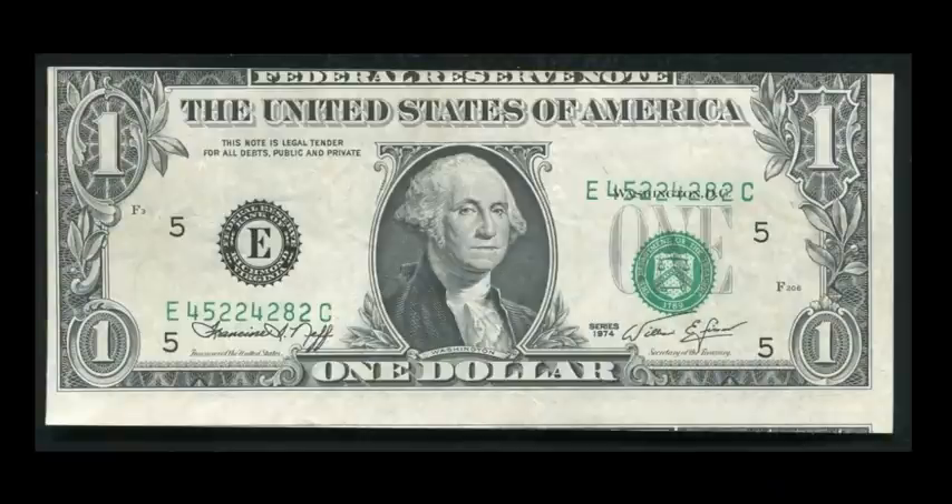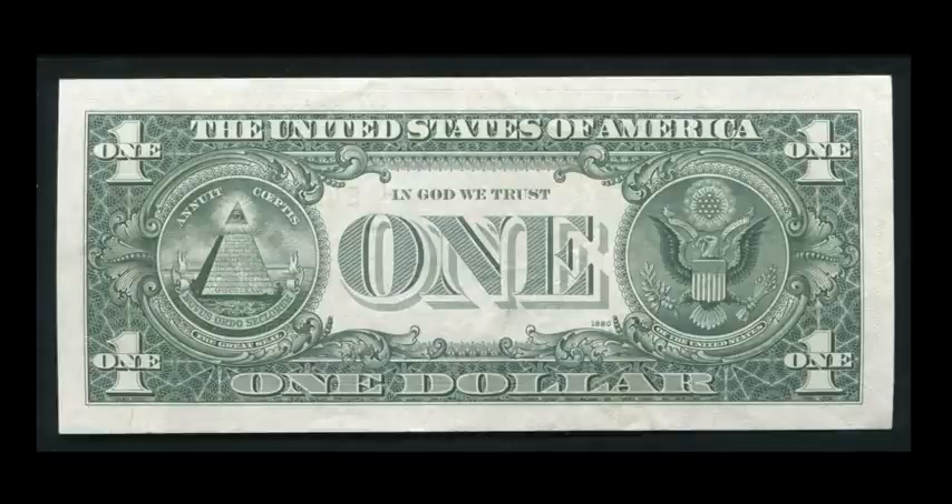Here's another one-dollar Federal Reserve Note, a 1974 series, with alignment issues. The first print is way off center — you can see the top of the corresponding next note in the series — while the back is completely centered. So you have a misalignment of that first print, a shifted first print. I'm sure a lot of people have spent this at one point. It sold for $149.95. Who would have thought that kind of money can be made on something like this?